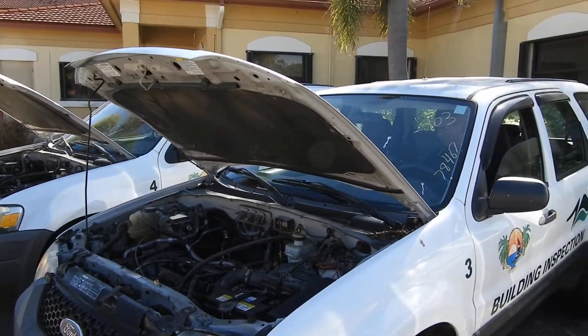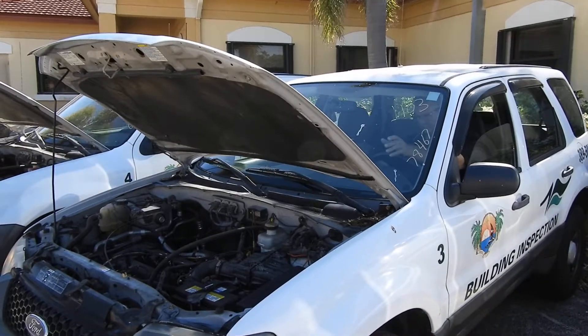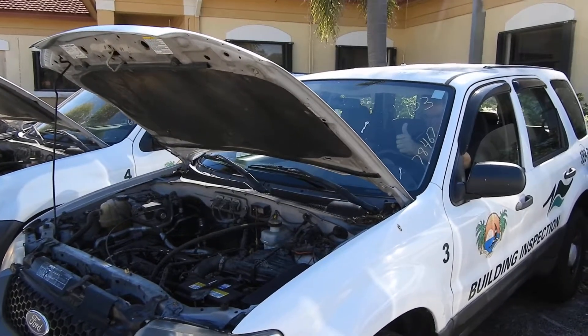Okay, this is number 103 and it's showing 78,467 miles. Nice cold air.